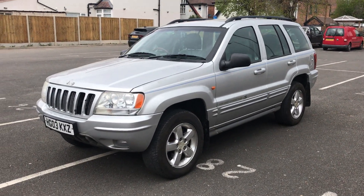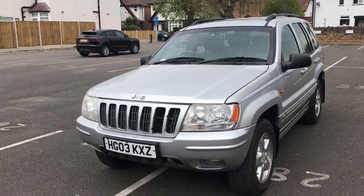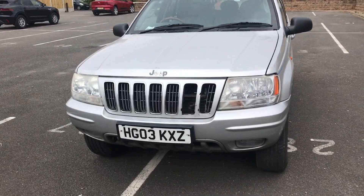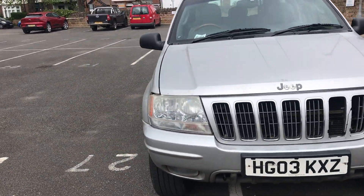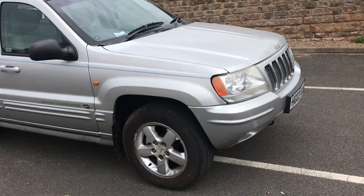Hi everyone, Manuel here. This is the video of my Jeep Grand Cherokee 2.7 CRD with Mercedes engine which I'm going to sell. It's a quick walk around and drive start so you can see how it goes.